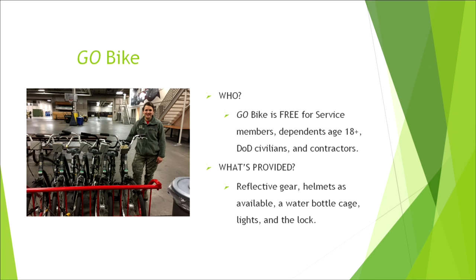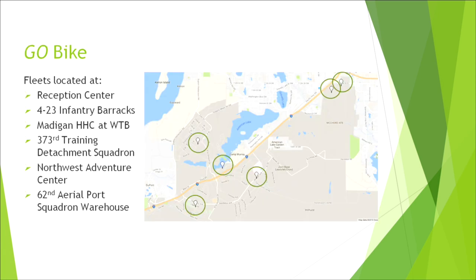All you have to do is show your ID card, sign out the bike, and utilize it for up to two weeks. We have six different locations — two on North Fort, two on Lewis Main, and two on McChord. Please keep in mind these are not all-terrain bikes; they are road bikes and cruiser bikes, not intended for all-terrain use.